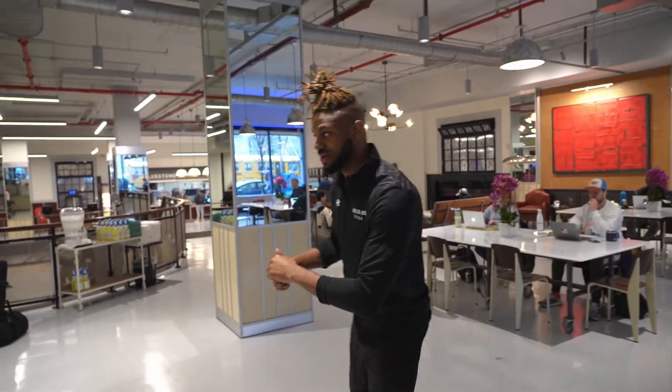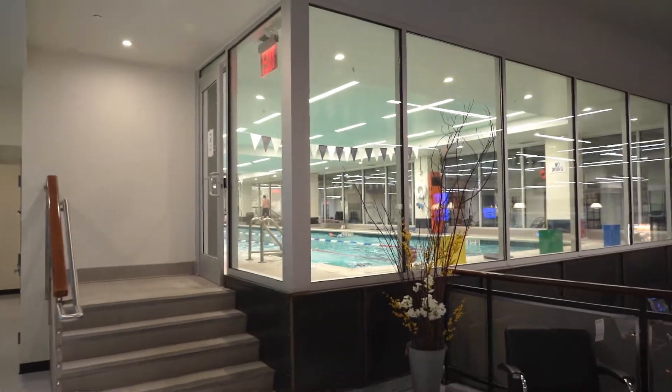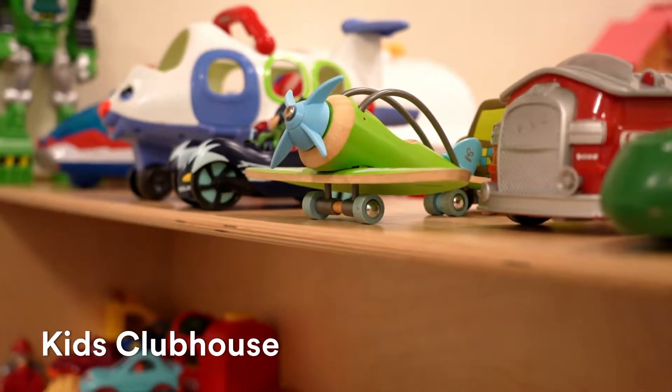Let's continue this way — we'll get a peek at the pool over there, and we'll swing back to that. Welcome to the cafe, where we have healthy food and beverage options for before or after your workout. Another perk we have here is the Kids Clubhouse, which is open seven days a week. If you want to bring your little ones while you get your workout on, you're more than welcome to.